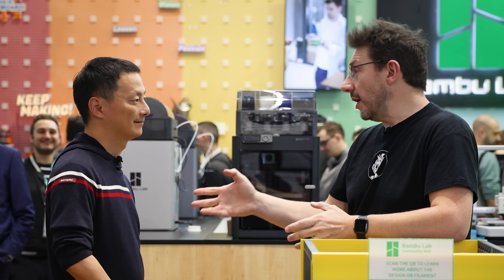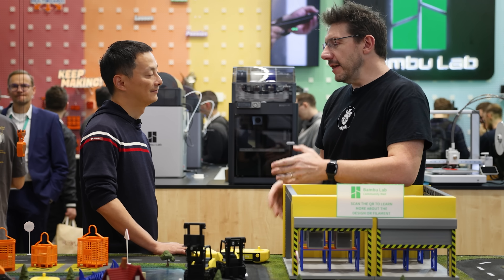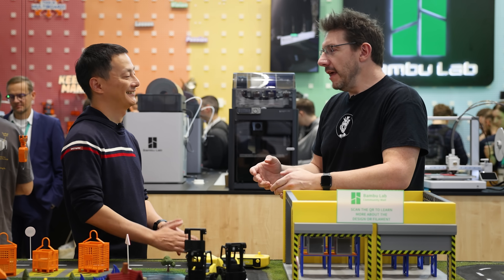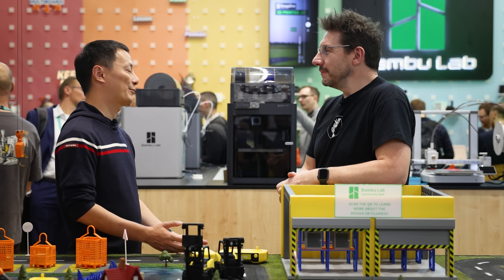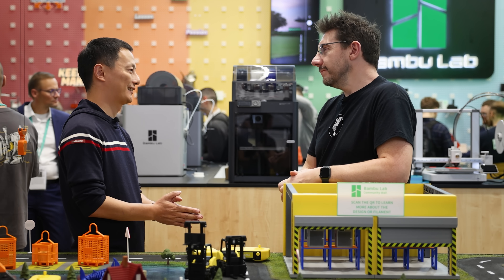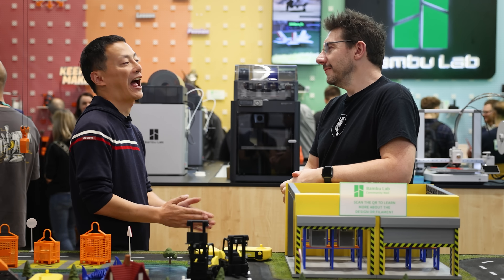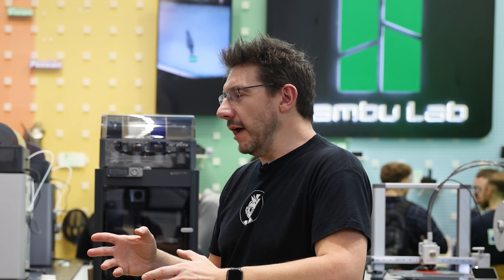The next US administration has proposed possible tariffs with China. With Bambu Lab's low-cost machines, is there anything you've taken into account? That will be a challenge and we are looking into it, but at the moment we don't have a very good answer to that. If we had an answer, we'd share it.